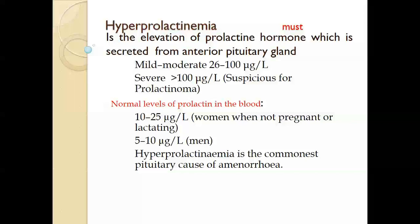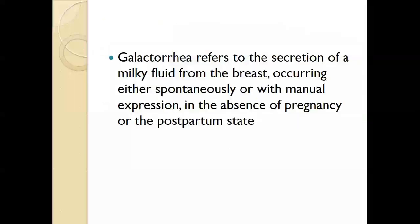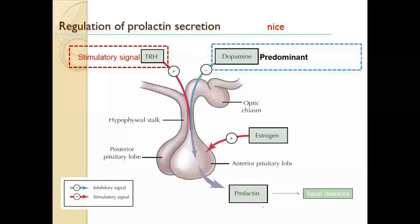Hyperprolactinemia is the commonest pituitary cause of amenorrhea. To differentiate hyperprolactinemia from galactorrhea: galactorrhea refers to the secretion of a milk-like fluid from the breast occurring either spontaneously or with manual expression, in the absence of pregnancy or a postpartum state.